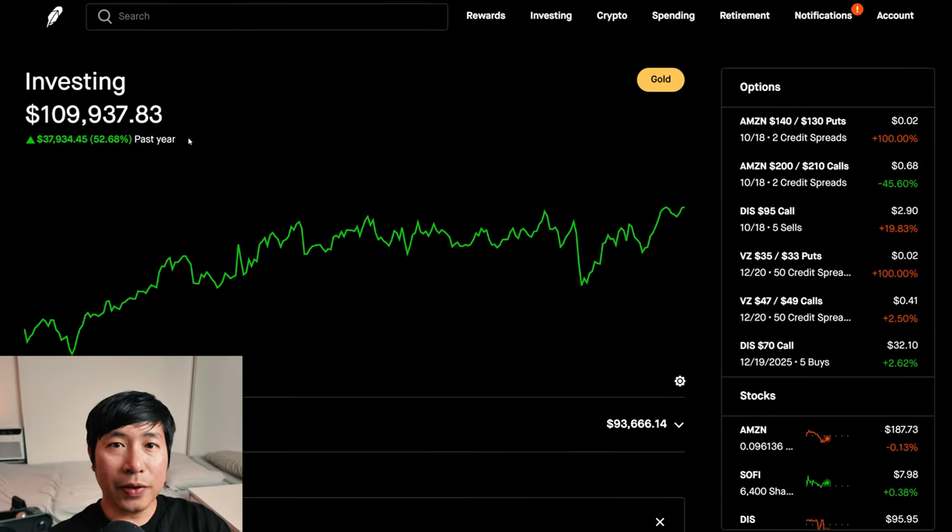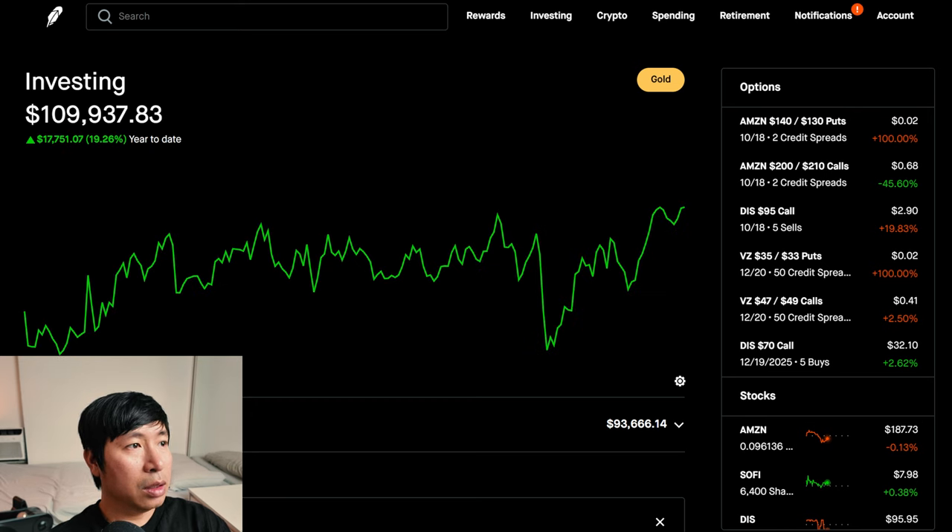Hello everybody. In this video, I'm going to give an update on my portfolio. Right now, my portfolio is worth $109,937.83. In the past year, I am up $37,934.45. Year-to-date for the year 2024, I am up $17,751.07.